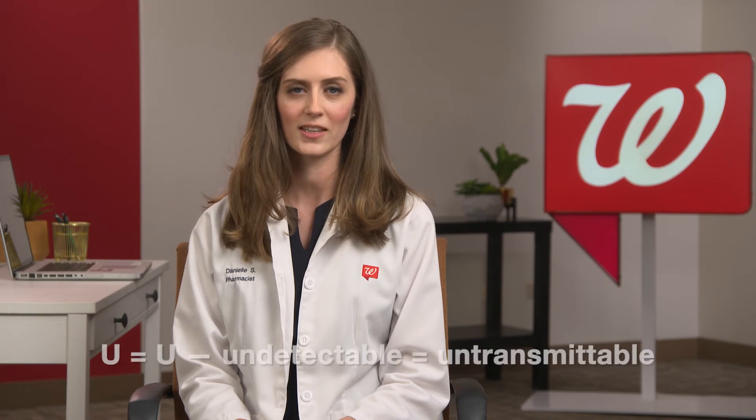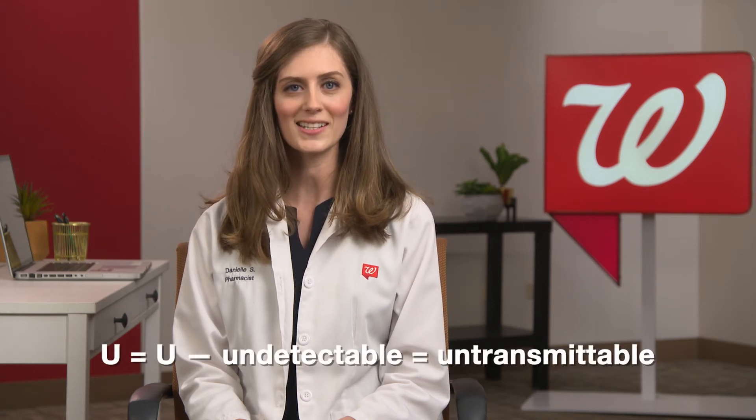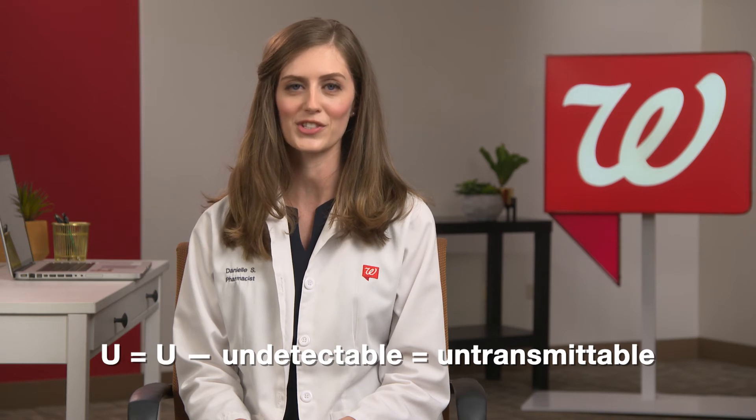People who get and keep an undetectable viral load have effectively no risk of sexually transmitting HIV to their partners who test negative for HIV. This concept is known as undetectable equals untransmittable, or U equals U.